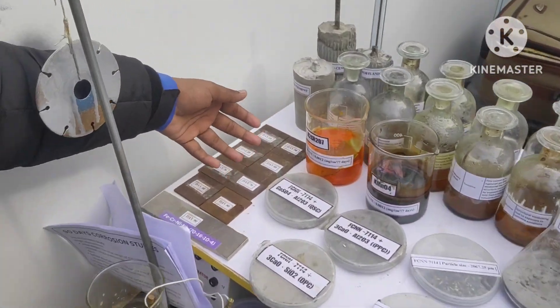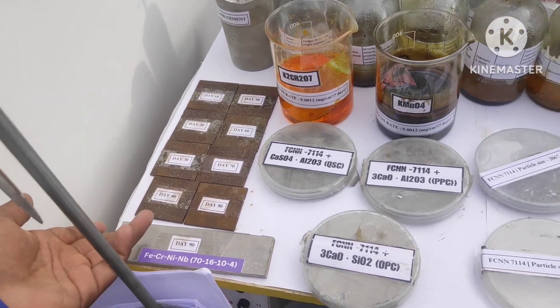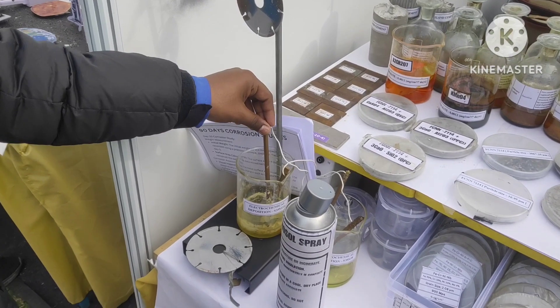As you can see in the natural corrosion resistance test — while other alloys get easily corroded within 80 days, our alloy was able to sustain for more than 90 days without any corrosion. We have also studied the effects of electrochemical deposition on our alloy.